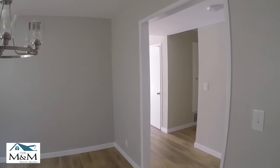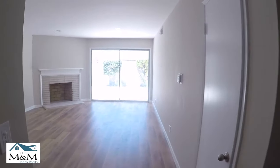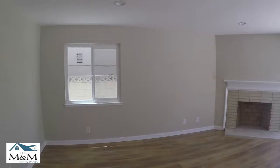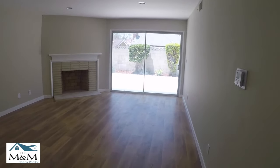Perfect spot for your refrigerator right there. Let's go check out the rest of the house. As you come this way it's a very open great room. Has your fireplace. Recessed lighting. Very lovely.